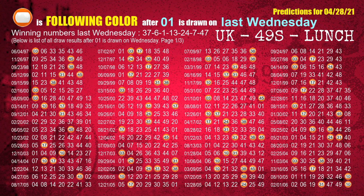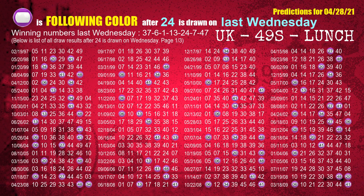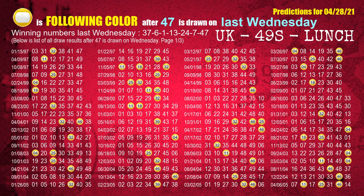The third winning number last Wednesday is 01. The most frequently following color is orange when 01 is the winning number on last Wednesday. The fourth winning number last Wednesday is 13. The most frequently following color is purple when 13 is the winning number on last Wednesday. The fifth winning number last Wednesday is 24. The most frequently following color is purple when 24 is the winning number on last Wednesday. The sixth winning number last Wednesday is 07. The most frequently following color is red when 07 is the winning number on last Wednesday. The booster winning number last Wednesday is 47. The most frequently following color is yellow when 47 is the winning number on last Wednesday.